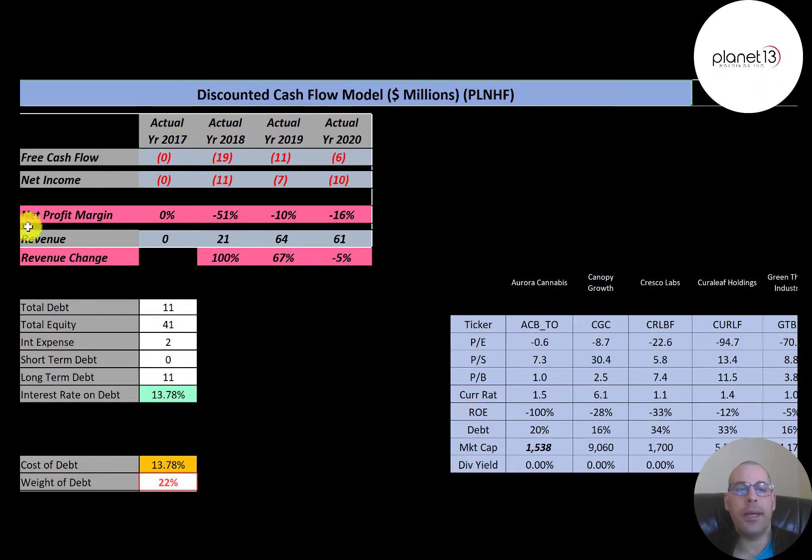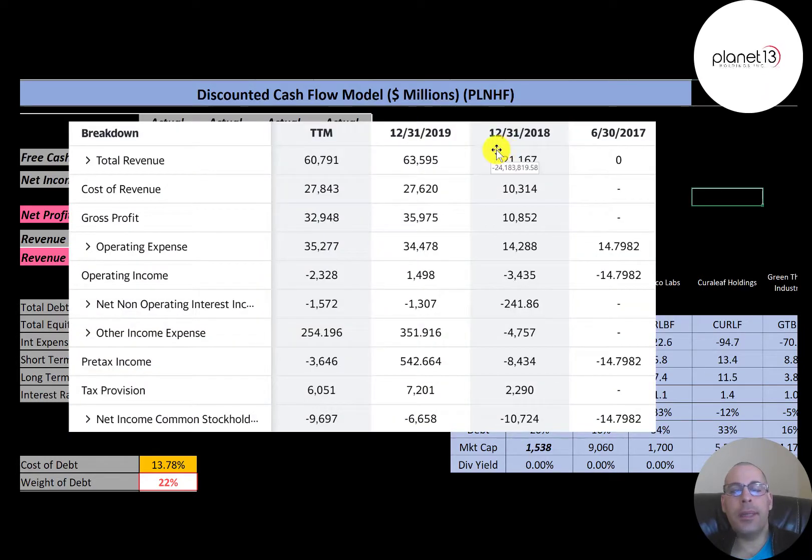Net income is the profit and loss on the income statement — it's revenue minus expenses. They also have negative net income each year. Their revenue grew a lot from 2017 to 2019 but slipped a little in 2020, mainly due to COVID. The trailing 12-month revenue was $61 million, with cost of revenue at $27.8 million.